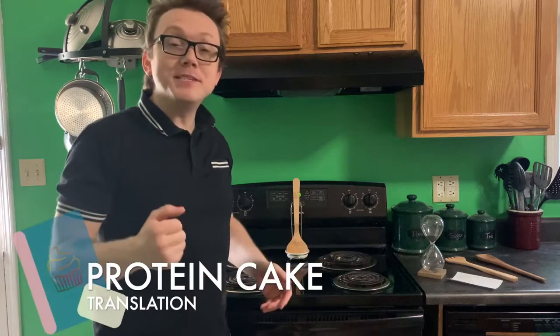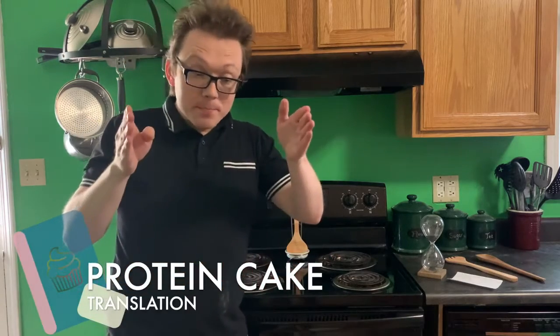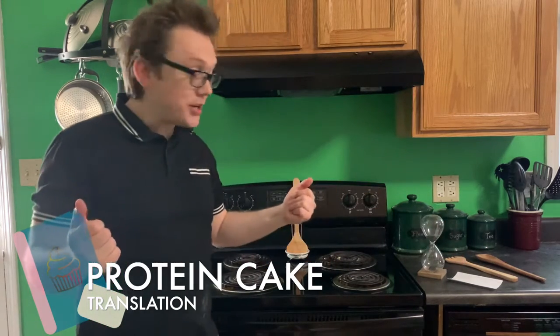Welcome to Hourglass Science in my kitchen. My name is Nicholas and I'll be walking you through today how DNA finally goes from messenger RNA to the protein — and that's why we're in my kitchen.